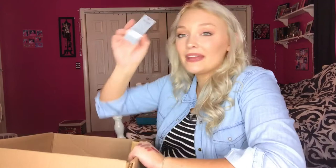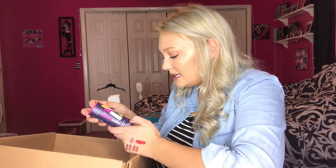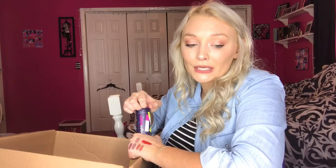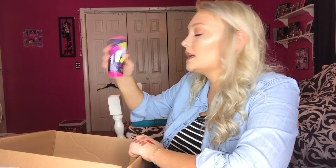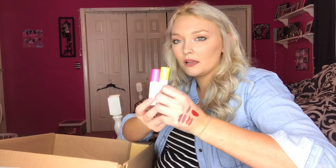Next I got the Drunk Elephant Night Bright set for $28. It comes with the TLC Framboos Glycolic Night Serum and the Virgin Marula Luxury Face Oil — just the little mini ones to try out. The full size is like $90 so I didn't want to commit without knowing how it would react with my skin.